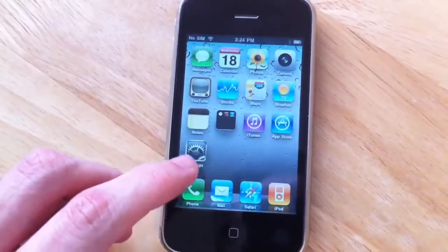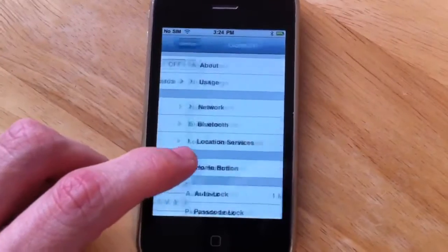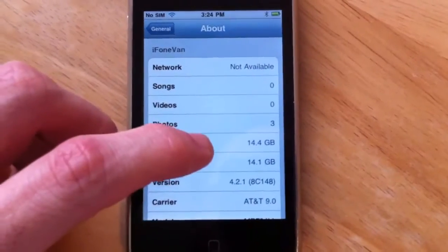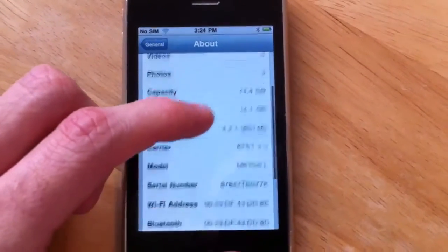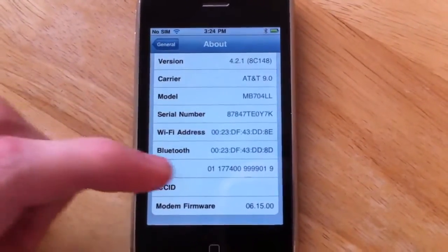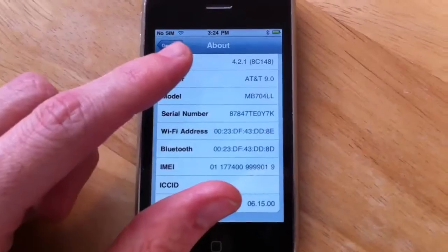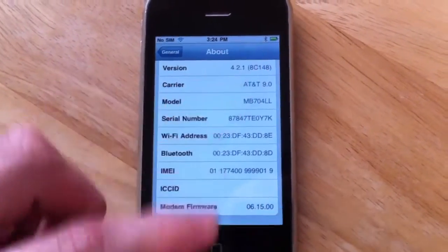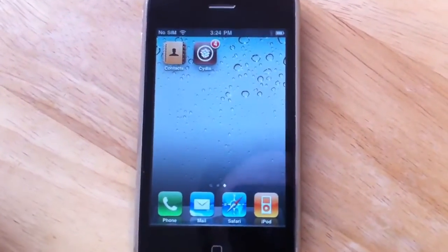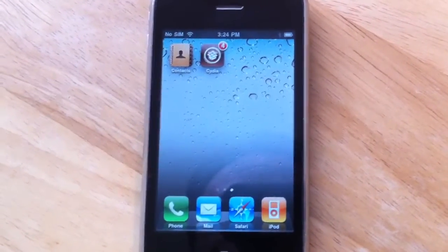Let's show you the details of this phone. As you can see, it has 16 gigabytes of that thing you love. It's on version 4.2.1, and the modem firmware baseband version is 06.15.00. You can also see that the Wi-Fi works as well as the Bluetooth. This phone is also jailbroken, as you can see with Cydia. It's also unlocked as well, so you can use it on other carriers, such as T-Mobile or AT&T.